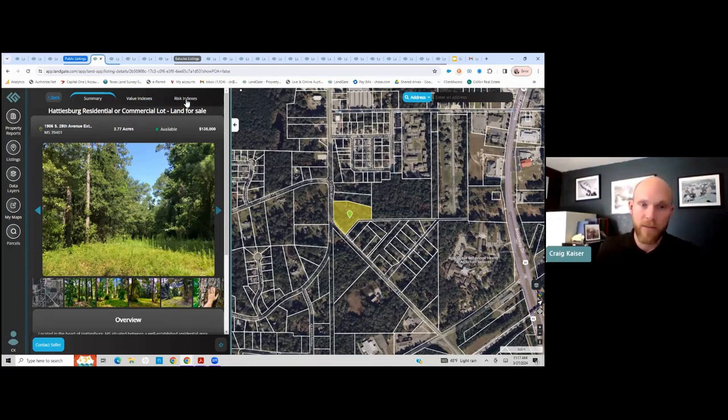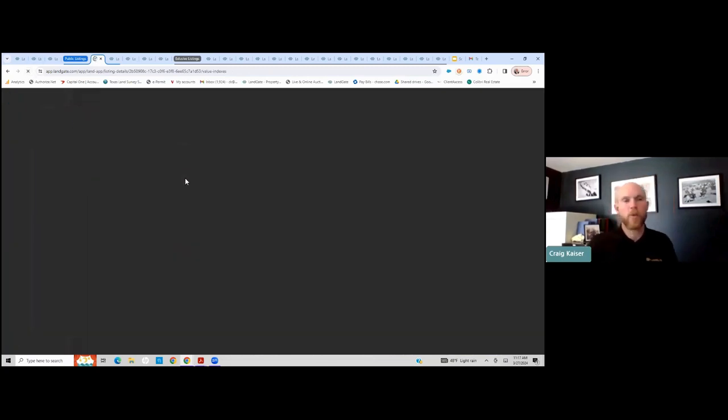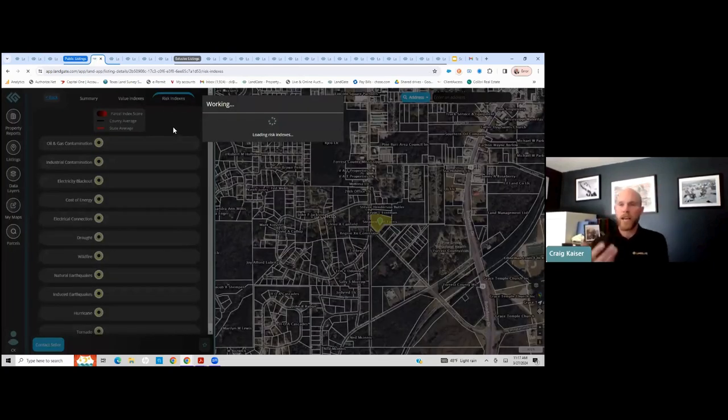The next piece of very interesting information is the risk indexes calculated on the property. The same way we provided all that information on the value indexes, Landgate has also calculated risk indexes for variables and attributes that most people never really consider. For every single parcel and listing in the United States, it breaks down oil and gas contamination, industrial contamination, blackout risk, cost of electricity, and shows all of those different risk indexes on the property.